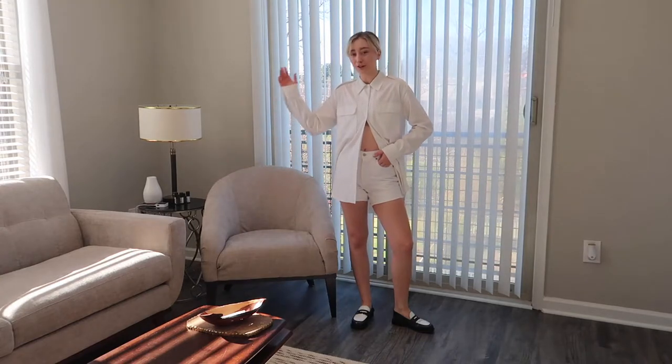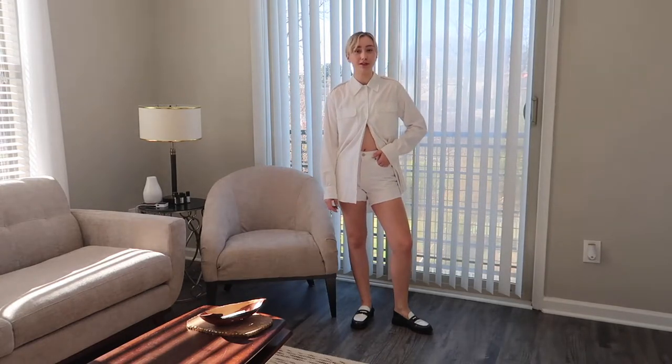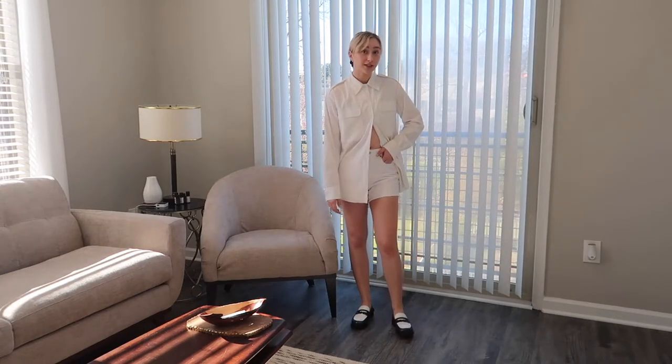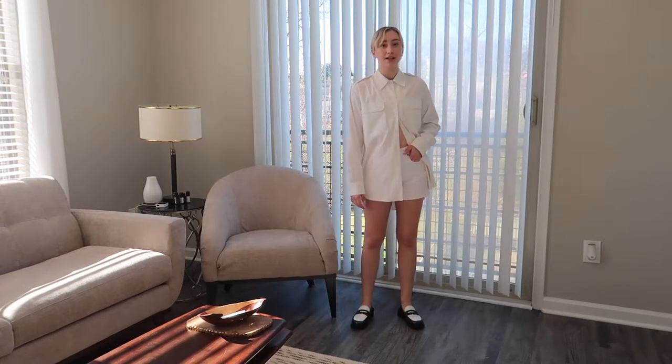Coming at you from a new angle in my apartment — let me know what you guys think, or if you prefer the old angle better. So let's get into this outfit breakdown.